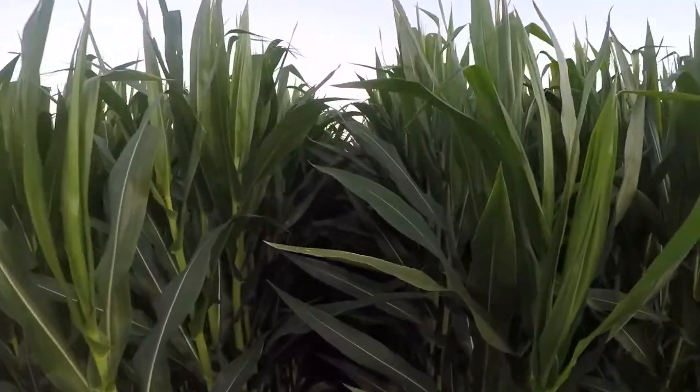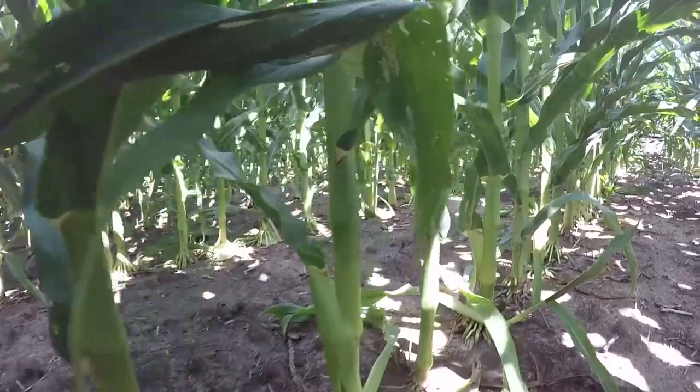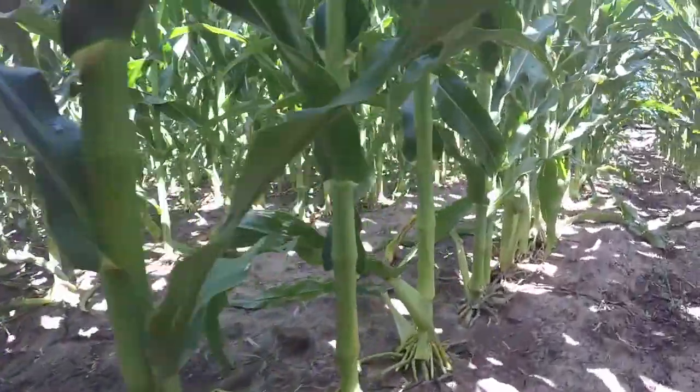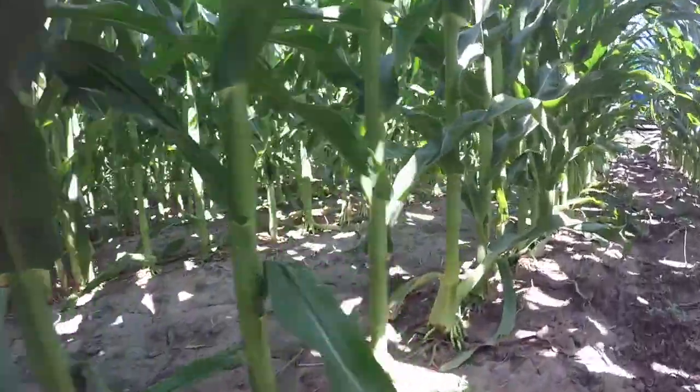A couple of management tips to keep in mind for G10D21. The first one is that this is a bit taller plant. For those familiar with the Golden Harvest G09A86, this is a very comparable plant, but it's going to be a little bit taller with a little bit higher ear placement. The agronomics are fantastic — among the best in our company — but we can expect a little bit of a taller plant.